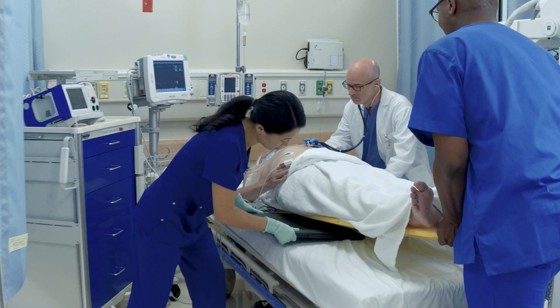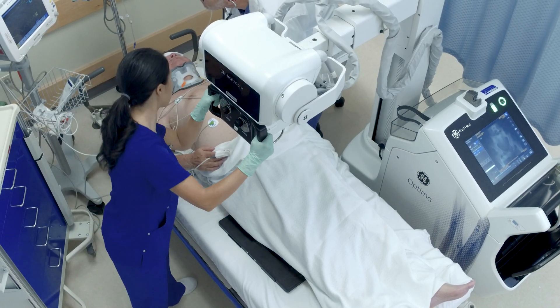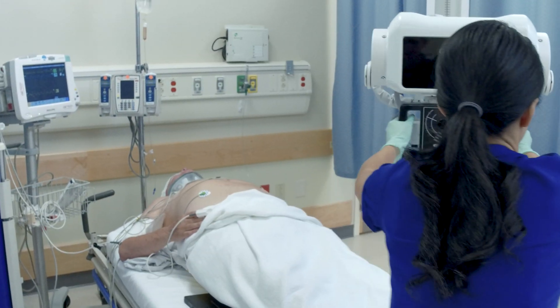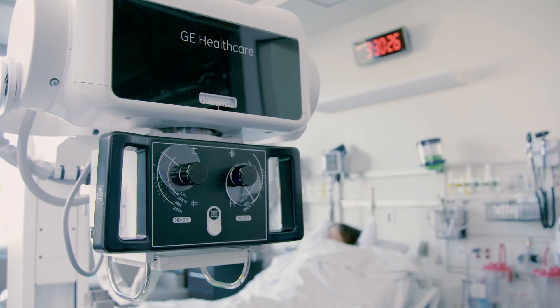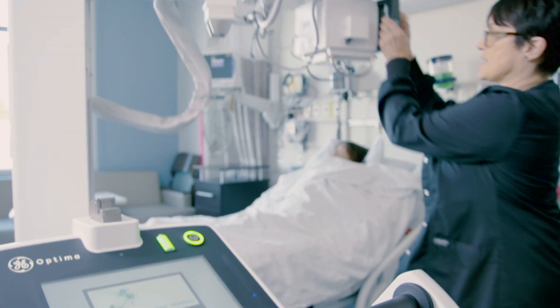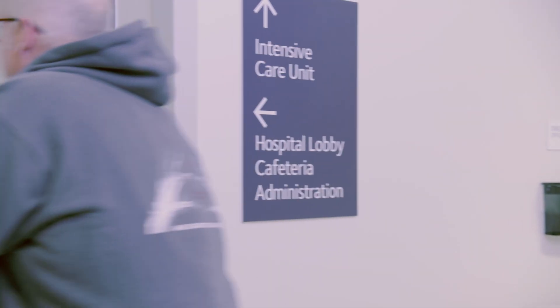The instant gratification — the emergency room physician can see the images instantly in order to move on with the patient care plan. We can be in the emergency room one minute shooting a portable chest x-ray and two minutes later we're down in the ICU shooting a portable abdomen. It doesn't require us to go back to our department to transfer any images beforehand — it will transfer to our PAC system from anywhere in this building. It's a seamless process.